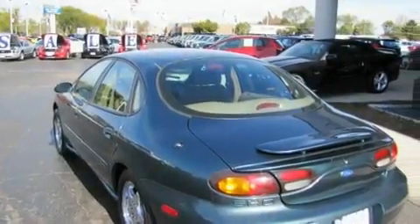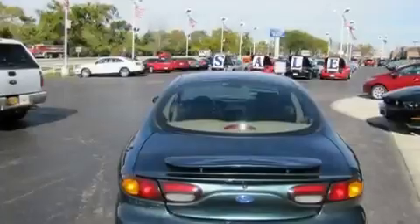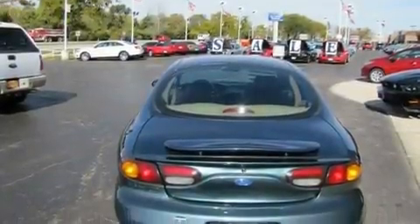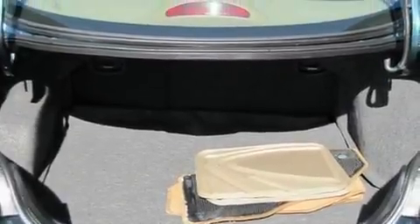Its top features include heater vents for rear-seated passengers, front and rear reading lights, leather seats, dusk-sensing headlights, and an anti-lock braking system — and it's easy to see why this vehicle is an excellent choice.